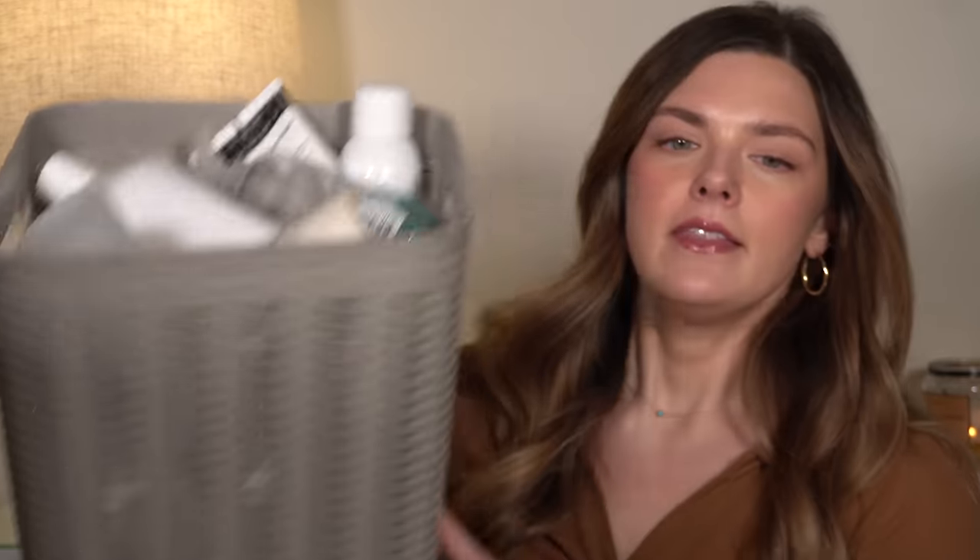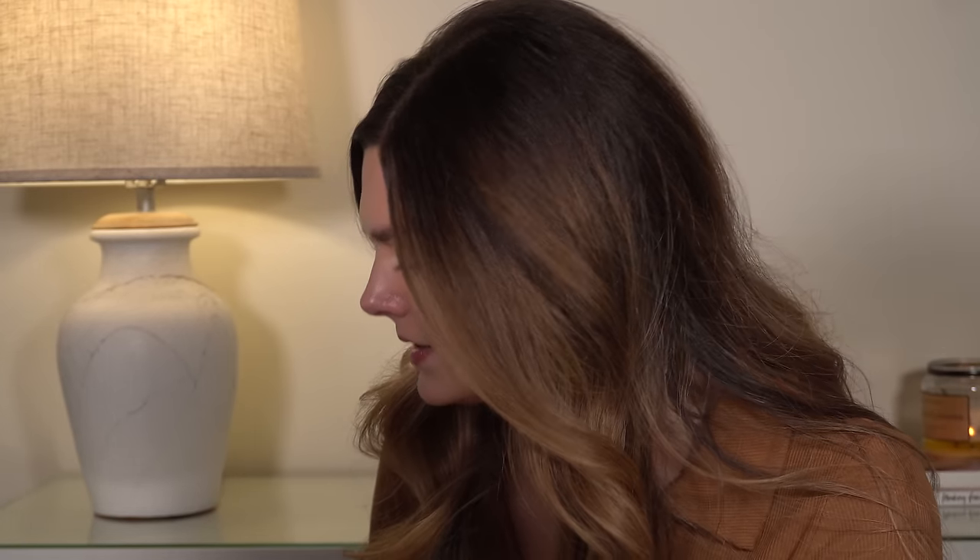Hi everyone, welcome back. Today we have probably my largest empties that I've ever done. This whole thing is full of empty products. I have been collecting things and just putting them off — this is at least six months, probably a little bit more than that, and we're going to go through all of these things. I'm going to tell you my thoughts, if I would buy it again, if I wouldn't and why. If you're new here, my name is Blair. I do all kinds of beauty content here on YouTube every Monday, Wednesday, and Friday. I hope you'll subscribe and let's get started.